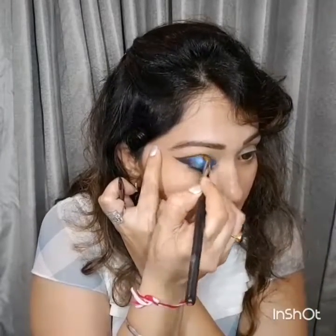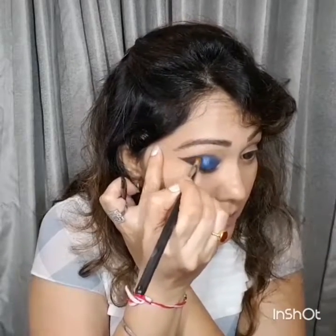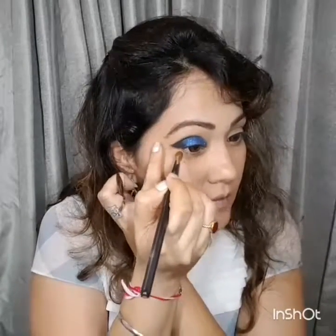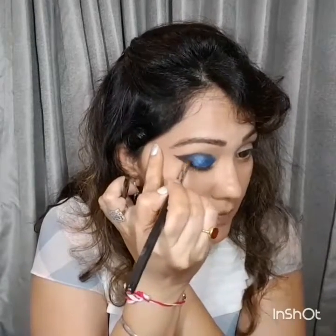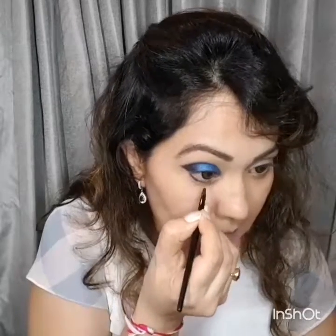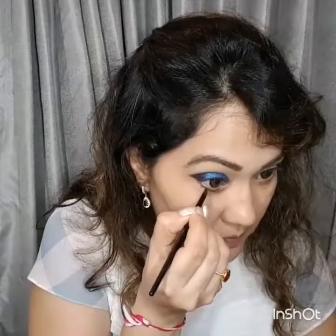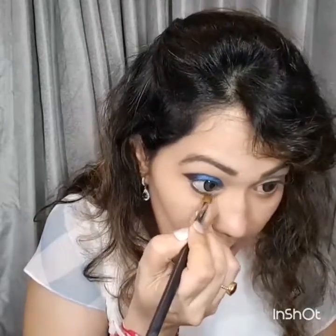Blend the gel liner inward towards the inner half of your eye, not outside the lines you've created. After that, use the same gel liner to line your lower lash line, and be quick to smudge it so there are no harsh lines — it gives a nice soft smoked-out look to the eye.